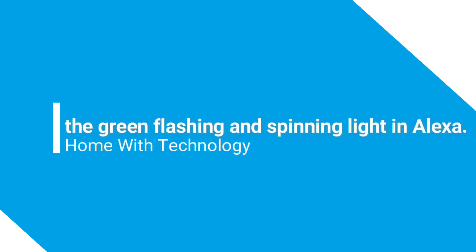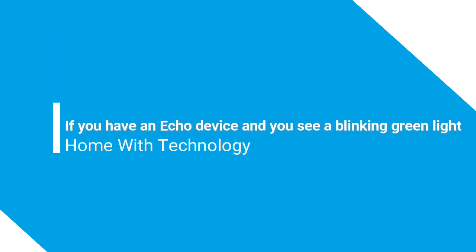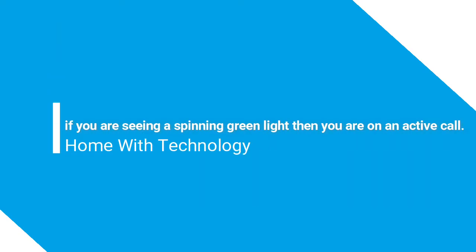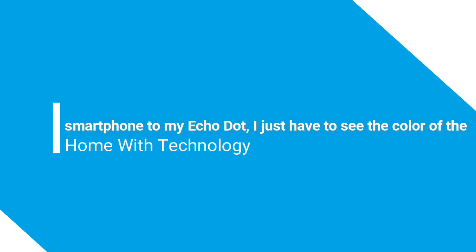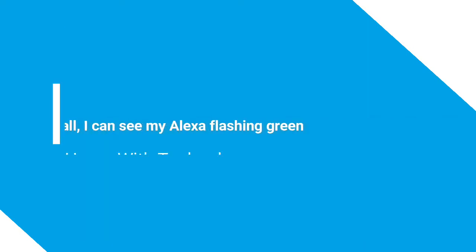In this video I'll be talking about the green flashing and spinning light on Alexa. If you have an Echo device and you see a blinking green light, you are probably getting an incoming call or drop-in. However, if you are seeing a spinning green light, then you are on an active call. Alexa has made my life easier since I connected my smartphone to my Echo Dot.